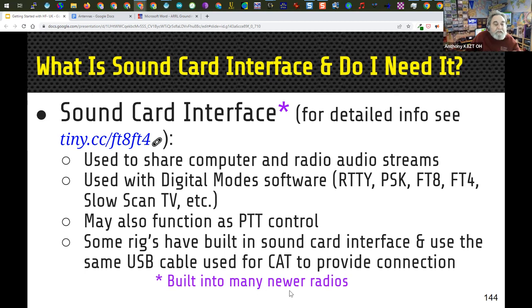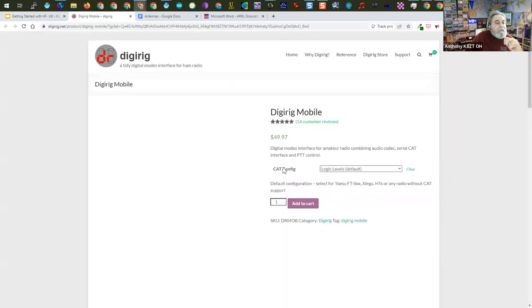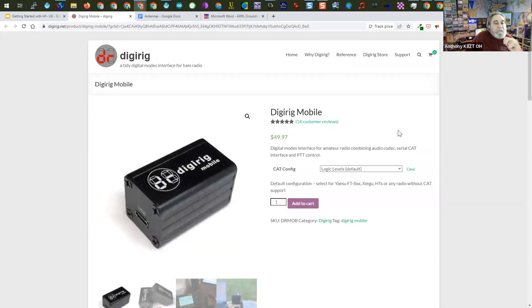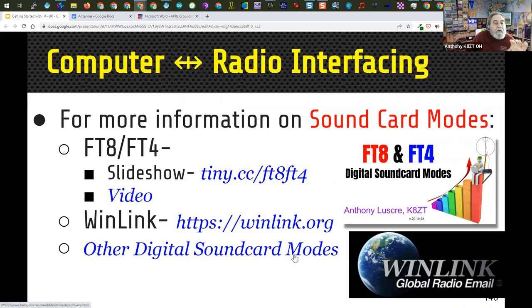Many sound card interfaces also have push-to-talk control to key the radio, and this is built into many newer radios. If you need to buy a sound card interface, options include the SignaLink, the Digirig (which is inexpensive, about two and a half inches long), and others — all linked in the slideshow. The Digirig Mobile is highlighted as a compact option.